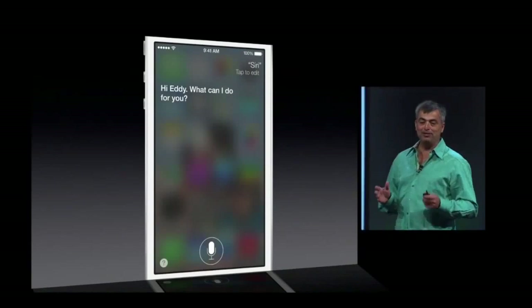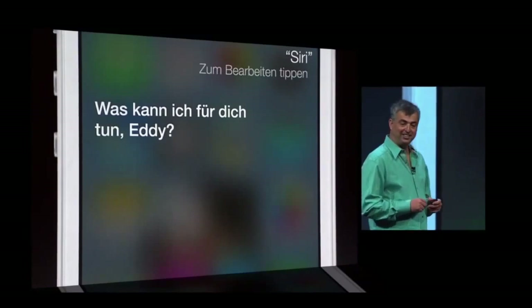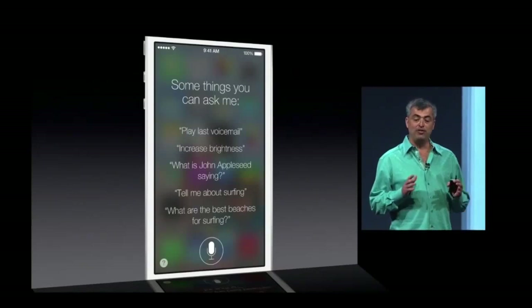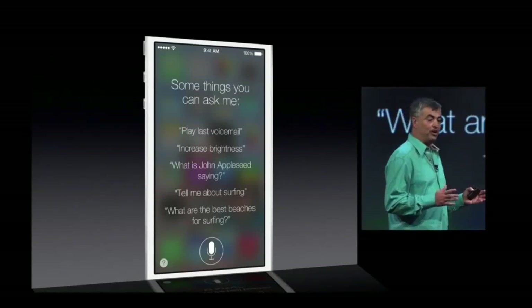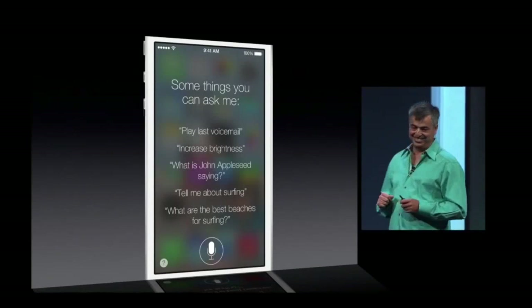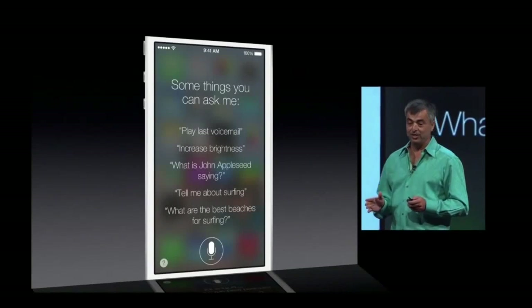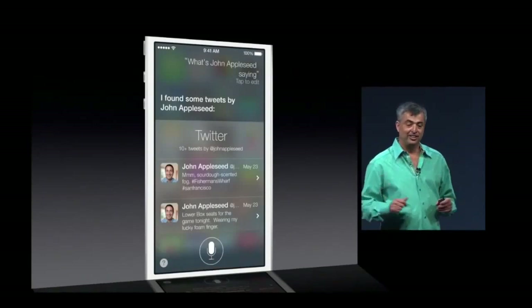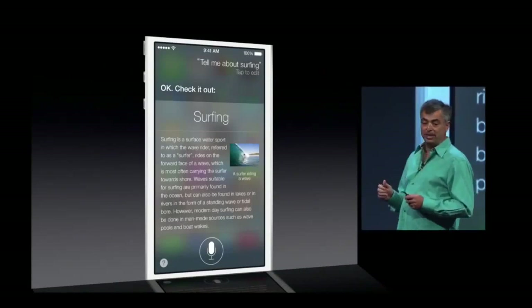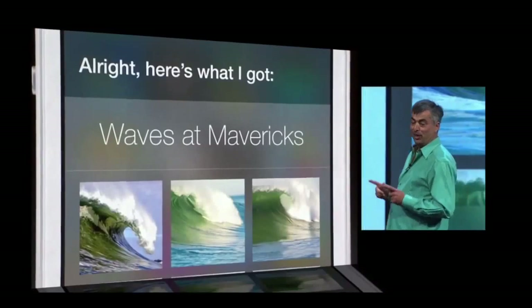We've also got high-quality female and male voices for French as well as German, and we're going to be adding other languages over time. Now Siri is also getting a lot smarter — it knows how to control more of your device. So you could say, 'Play my last voicemail,' or 'Turn on Bluetooth,' or 'Increase my brightness.' And it can answer a lot more questions because we've integrated new services like Twitter, so you can see what people are saying. We've integrated Wikipedia. And we've even integrated web search results from Bing right inside of Siri. It's great for photos too. And that's some of the new features of Siri in iOS 7.